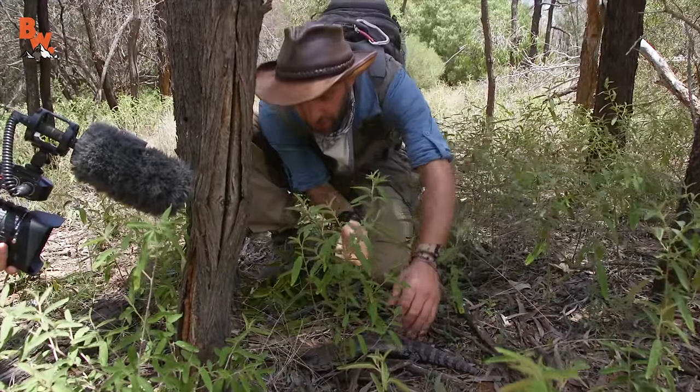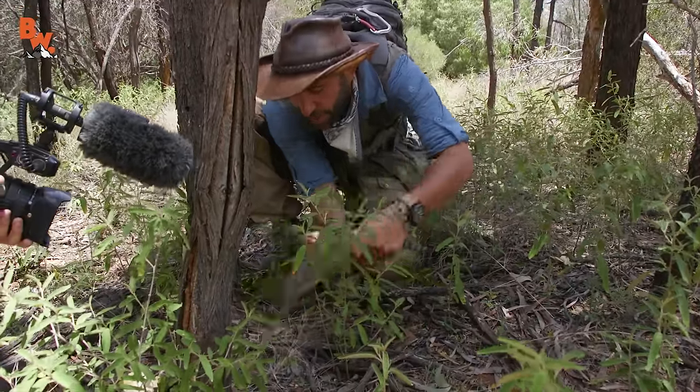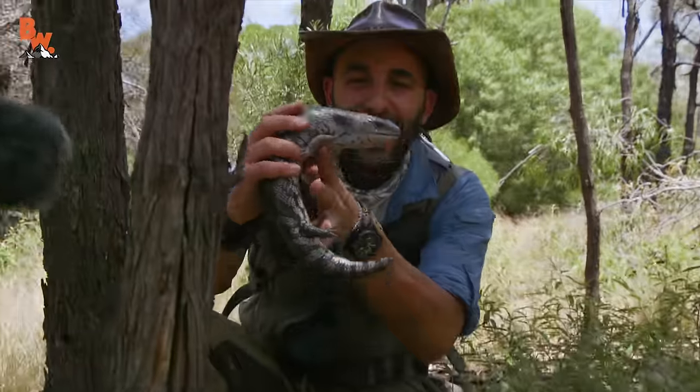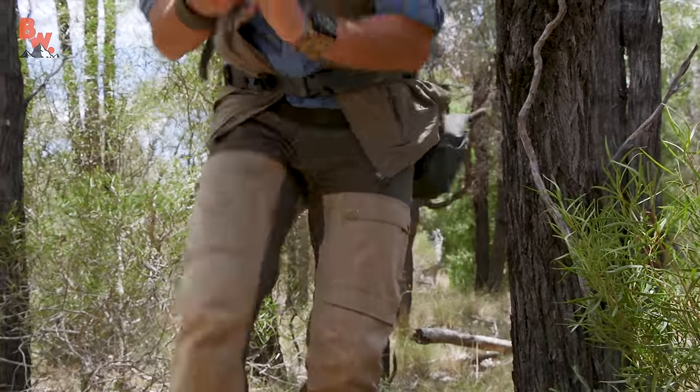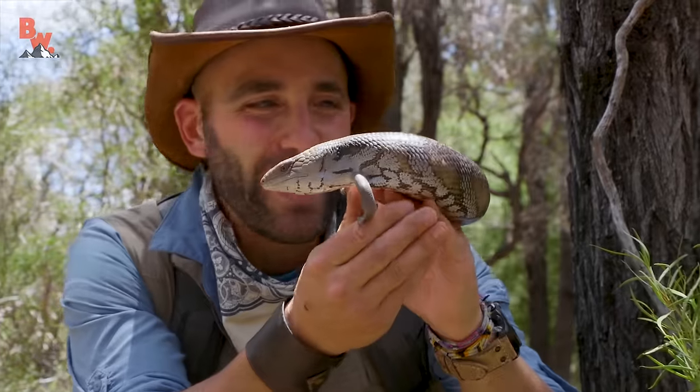I'm gonna pick it up and bring it over here — without getting bit. There we go. Hi, buddy. How are you? Look at that lizard. Back up a little bit. Wow, this is great. The blue-tongued skink.